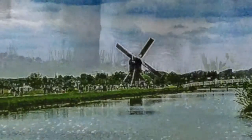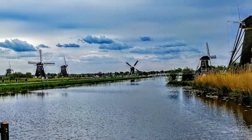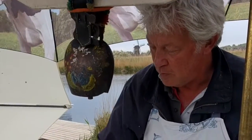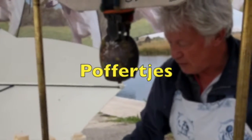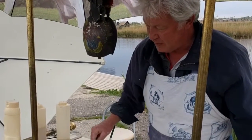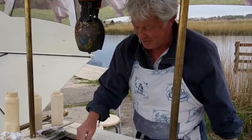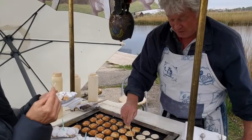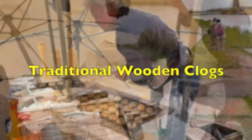They're so sweet. How do you make these — are these just egg and flour? Egg, white flour, milk, butter, a little bit of oil, and sugar — lots of sugar. Poffertjes? Yes, poffertjes. Oh my gosh. It's very nice. You've got to try these.